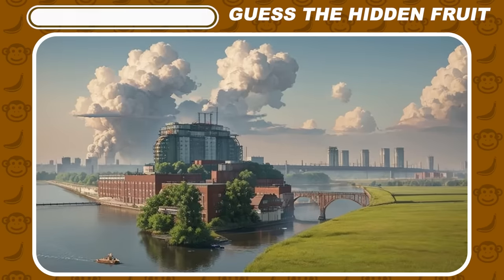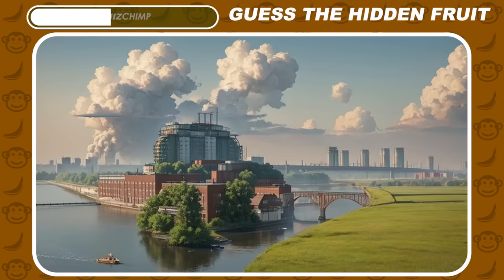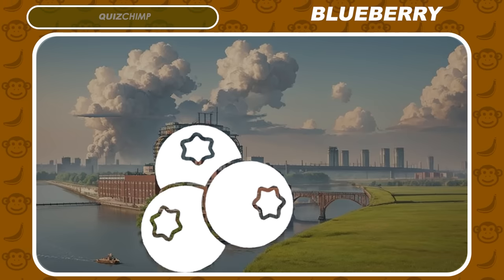Can you guess which fruit is hiding in this picture? The correct answer is blueberry.